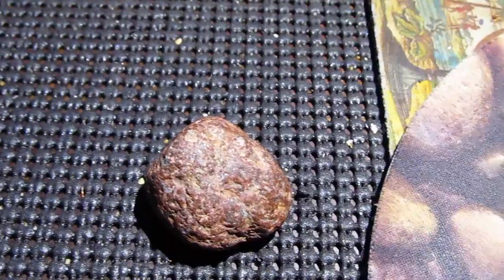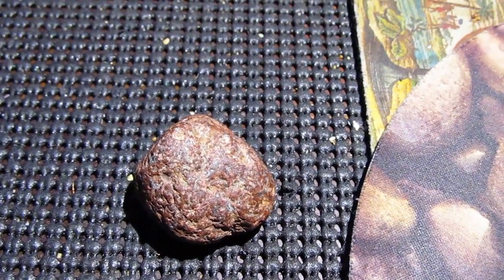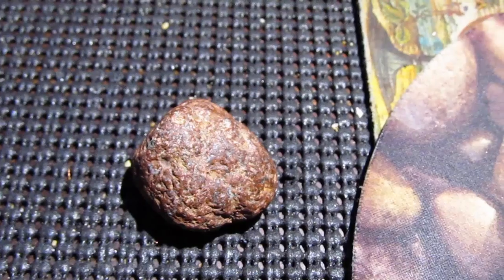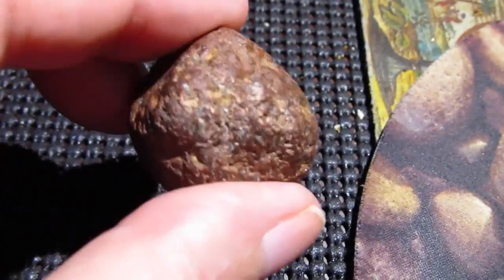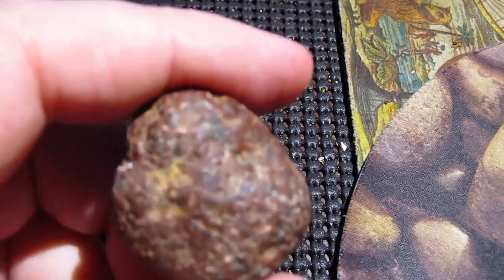Since I got back into radio, I've noticed I have really bad propagation here. Conditions are terrible several months out of the year, and I'm thinking some of it has got to be from all this iron ore in the ground. This is a rock I found just walking up the driveway.